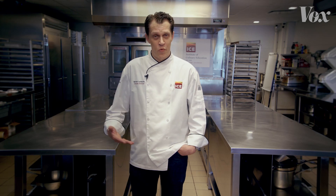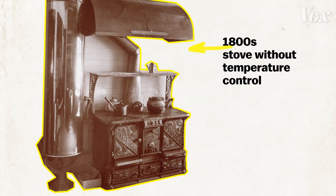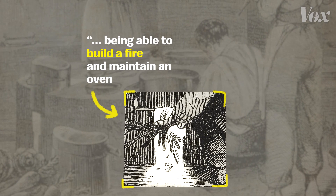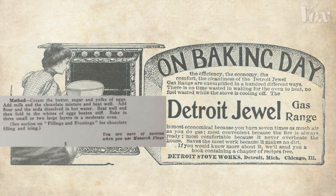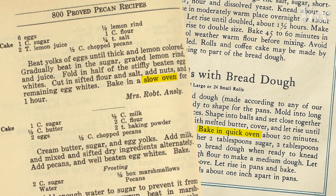A lot of things that contemporary bakers tend to forget is that not too long ago in history, we didn't have as much control over our ovens, or being a pastry chef meant being able to build a fire and maintain an oven temperature. Before the 1900s, when ovens didn't have temperature regulators, recipe writers instructed bakers to cook in a moderate, hot, or slow oven, depending on the food.